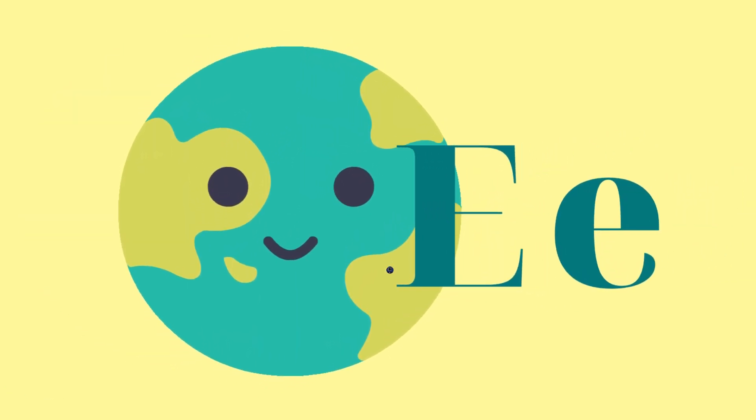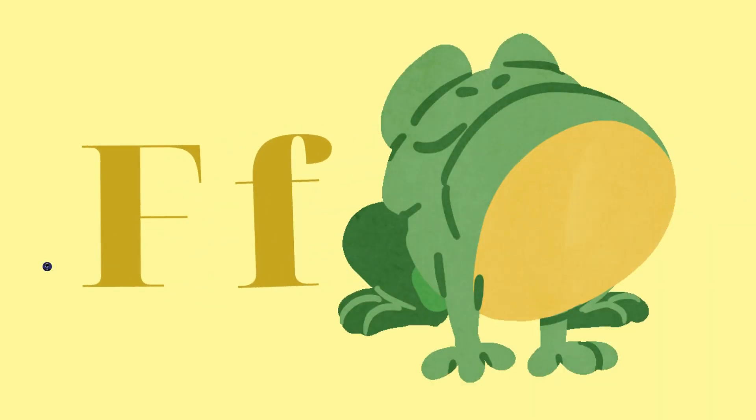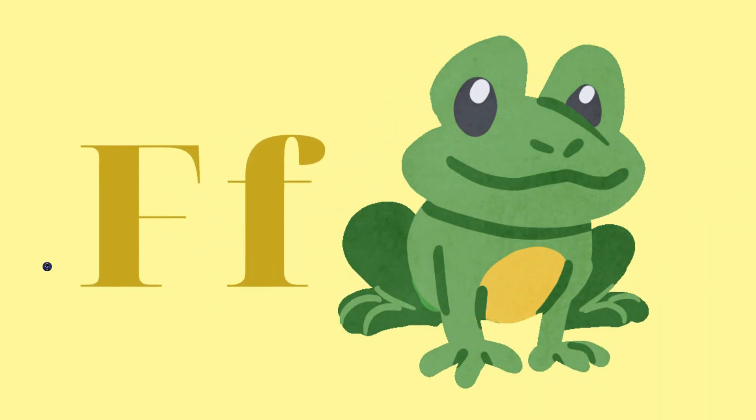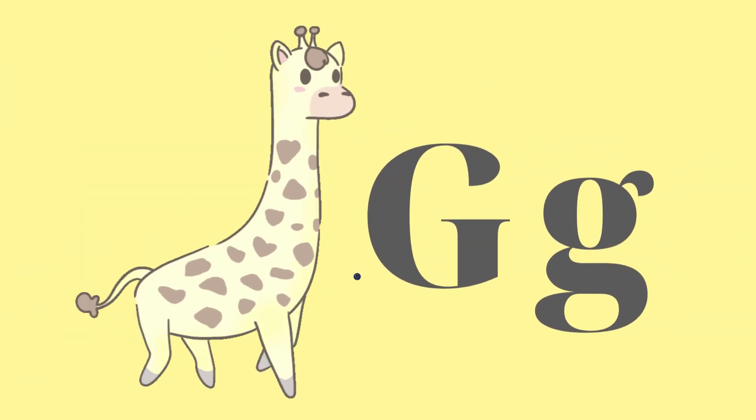E — Earth. F — Frog. G — Giraffe. H — Heart.